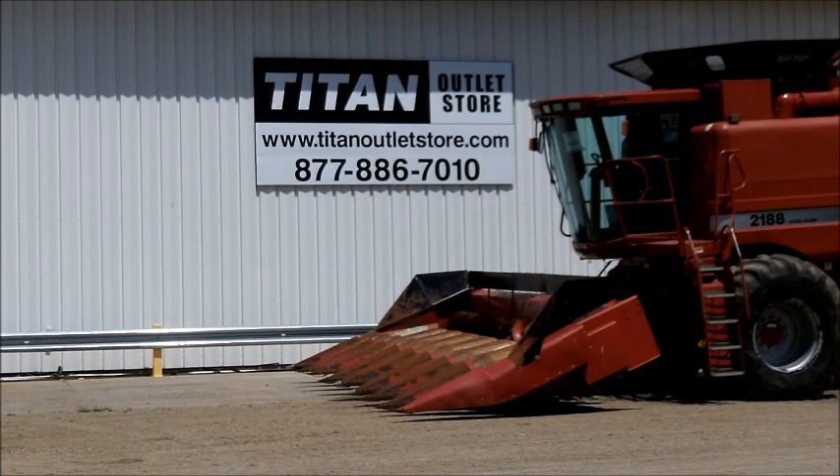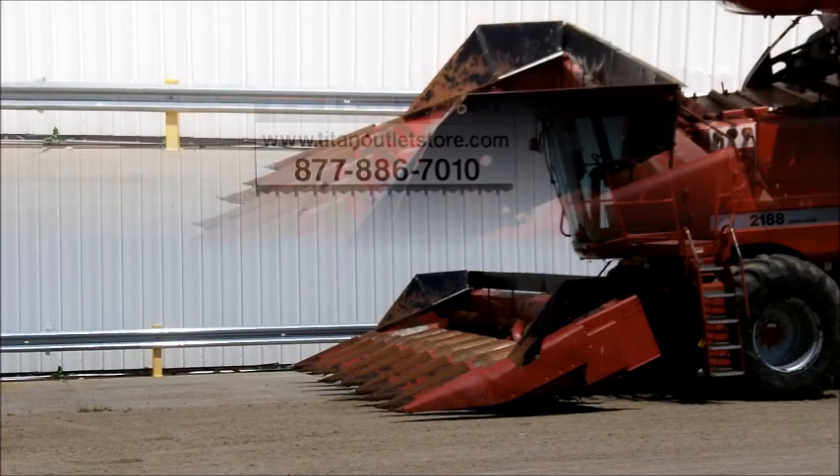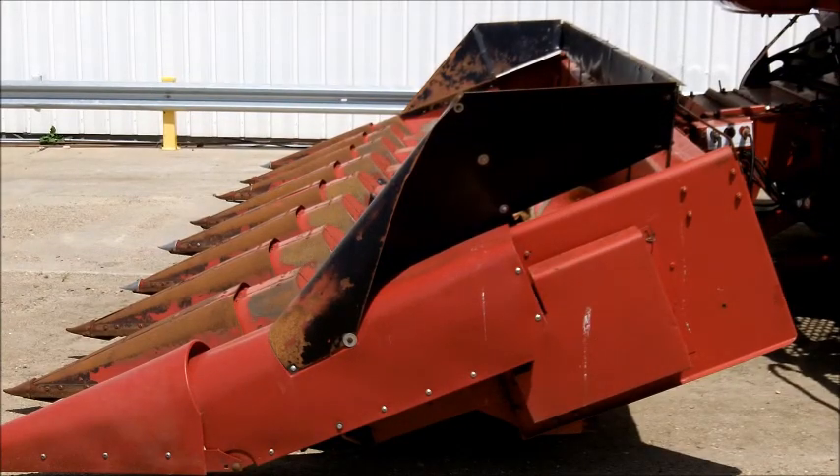Available at the Titan Outlet Store, we have a 1989 Case IH-1083 8-row 30-inch corn head. This unit has oil bath gear drive and has knife rolls.